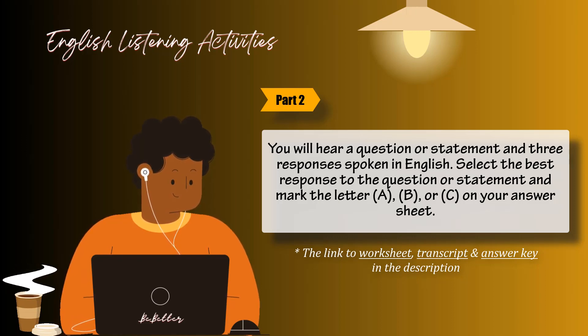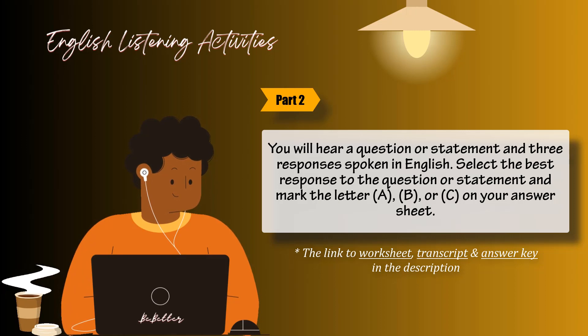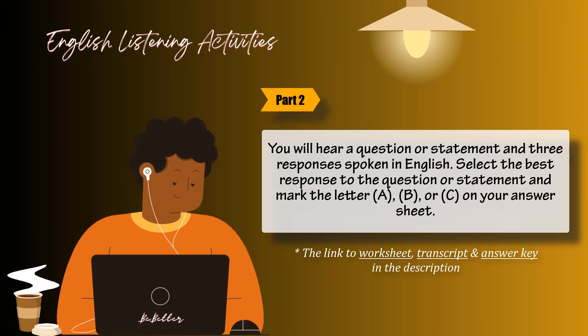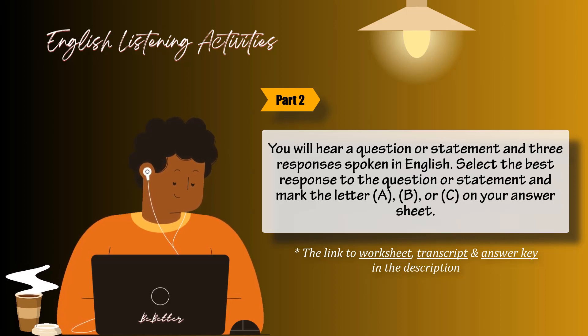Number 29: Could you let me know your decision later today? A: I will give you a ring by 5 o'clock. B: I'm sure it will not be too late. C: It could go either way. Number 30: Isn't that where the new mall is going to be built? A: You will be going there this afternoon. B: I think you might be right. C: Yes, the mall is close to here. Number 31: To whom should I be handing these receipts? A: John will take them off your hands. B: She gave them to me today. C: To get a tax break.